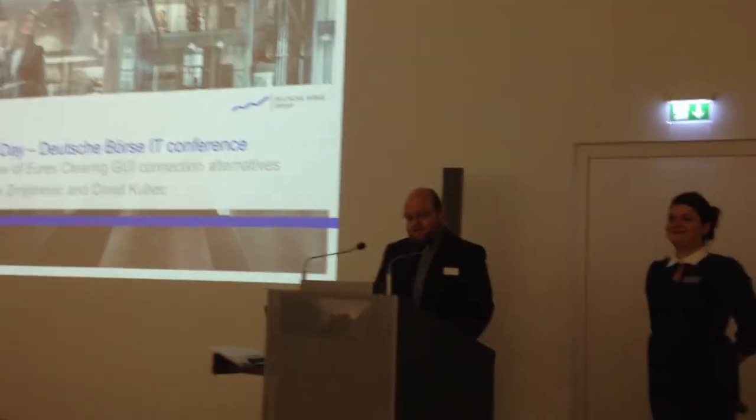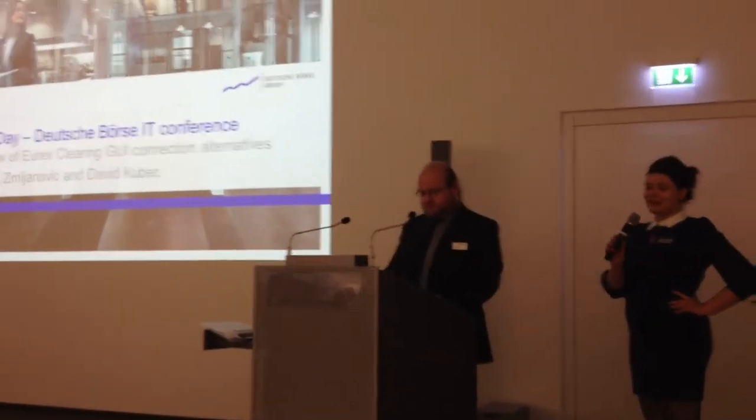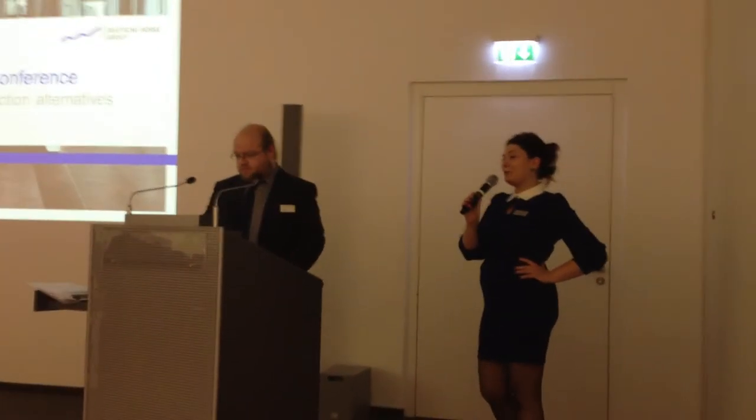Ladies and gentlemen, good afternoon, welcome to Eurex Borno. My name is David Kubec, and mine is Katerina Znijanović. We are here today to present you some new releases for our nuclear architecture and to give you an update on our future plans.